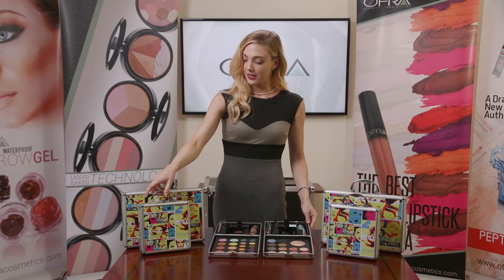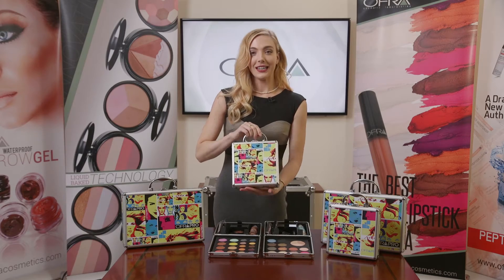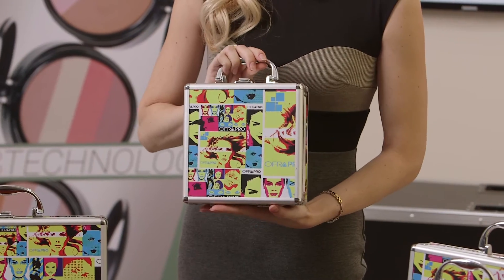This is the actual size here. It's very cute, very portable, very light, and it has our really fun, creative pop art design.